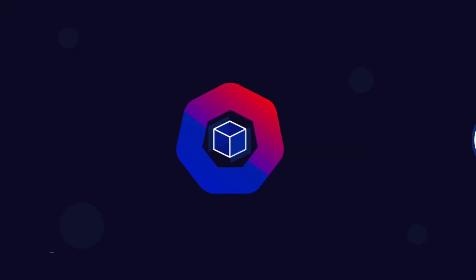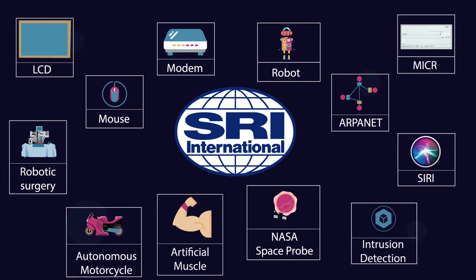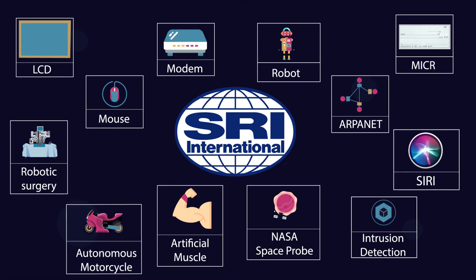Acunox has partnered with Stanford Research Institute, one of America's top innovation labs. SRI has brought us tons of innovations, like the mouse, robotics, and Apple Siri.